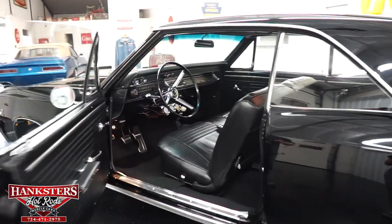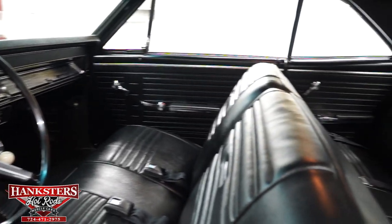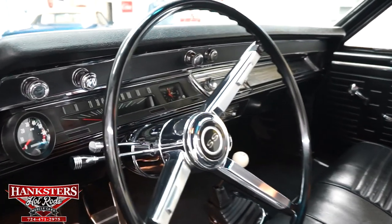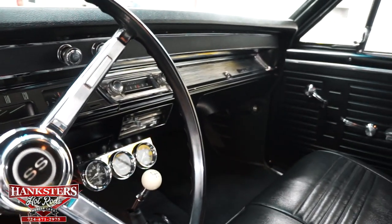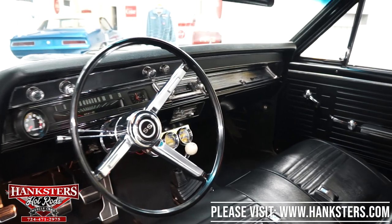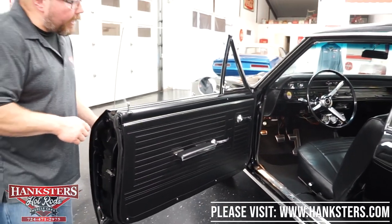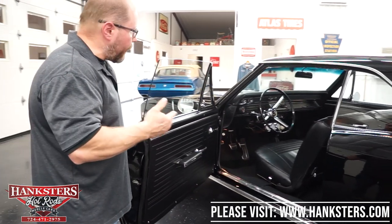Inside, it's got the split bench seat up front with all seat belts present. There's a factory dash, factory gauges, and even the clock in the instrument cluster. It has an aftermarket tach mounted to the left of the column, factory AM radio, factory heater controls, and a three-gauge aftermarket cluster underneath containing oil pressure, water temperature, and voltmeter. Of course, it's got the four-speed shifter on the floor, and an aftermarket chromed tilt steering column with the factory steering wheel and SS horn button.